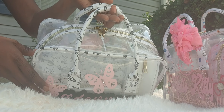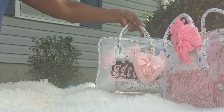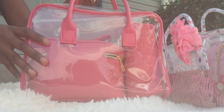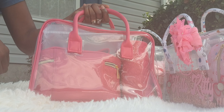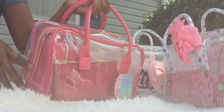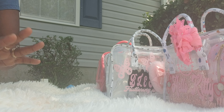These bags are top handle — they do not have straps. These are the four-piece clear bags. I have another one: if you are not interested in any kind of decal, this is the plain one. I call this one the Barbie Pink. I have one left — this is the last one I have. It is also a four-piece top handle. And that is the last of the clear bags.